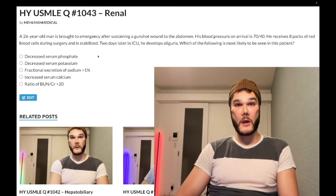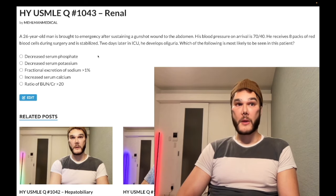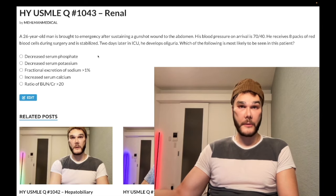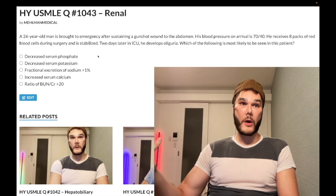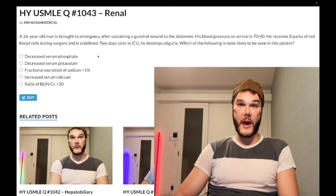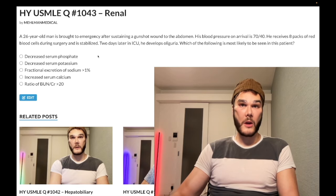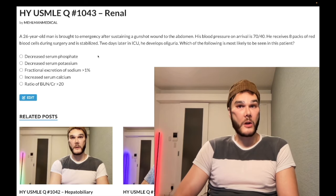Pre-renal azotemia, in contrast, gives FENa under 1% and BUN/creatinine ratio over 20. The reason is that with subacute to chronic decreased perfusion, the kidney attempts to reabsorb more water to compensate by reabsorbing sodium and urea, which water follows. If you're pulling sodium out of the urine, there's less sodium in the urine so FENa is under 1%. If you're pulling urea out of the urine, BUN is elevated, which is why the BUN/creatinine ratio is greater than 20.